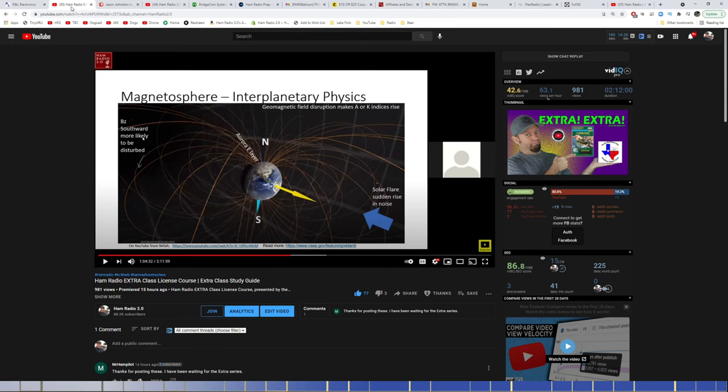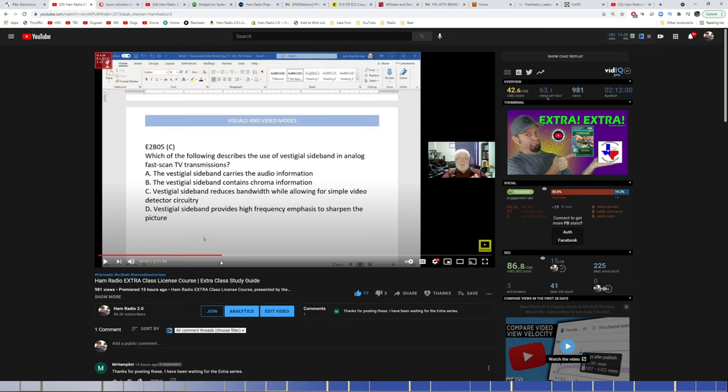For patrons and YouTube channel members — which I'll get to in a second — I posted these videos early. Part one of the Extra Class license course that I recorded last winter and finally finished editing was posted yesterday. It's already had about 981 views and I did it as a premiere, chatting with several people. This will probably be 10 to 12 parts total. Part two is now posted for channel members and patrons and will go live next week. I'll probably post these publicly once a week until they're all done.